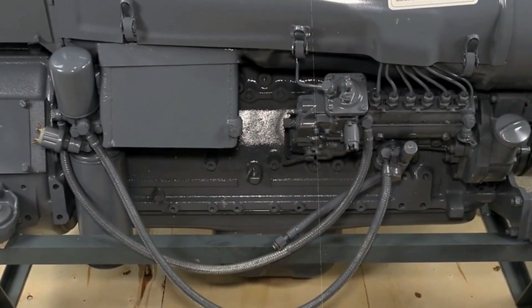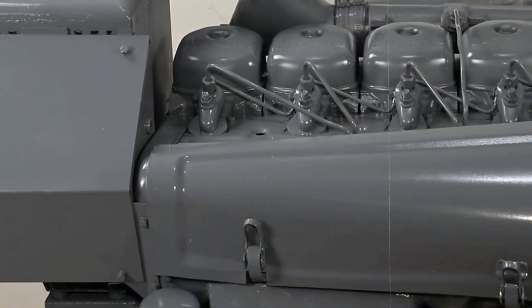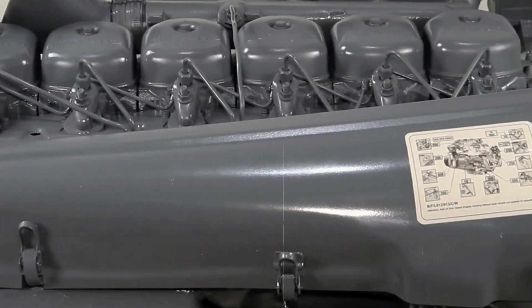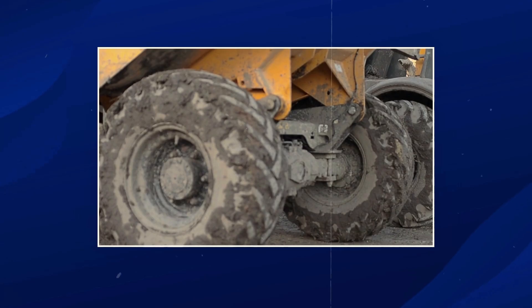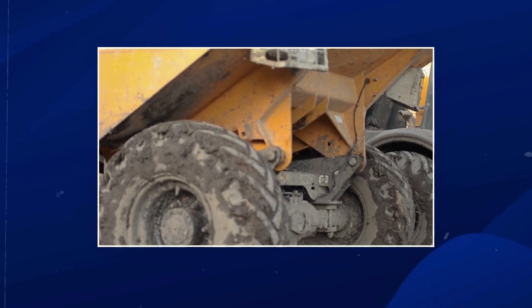The F4L912 didn't try to be everything to everyone. It was designed to be one thing perfectly — a completely dependable source of mechanical power that could run for decades with basic maintenance. In an industry obsessed with innovation, sometimes the most revolutionary act is simply refusing to break down.